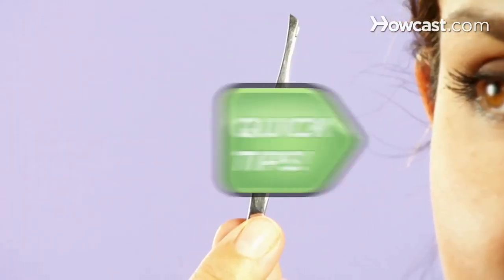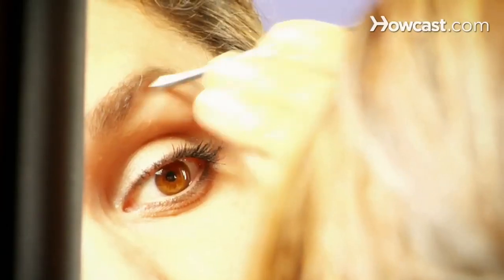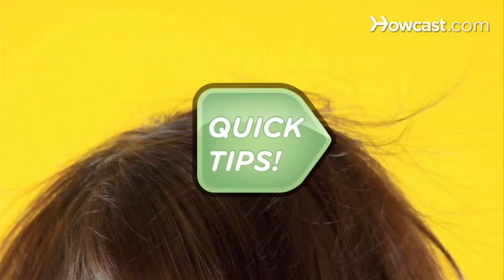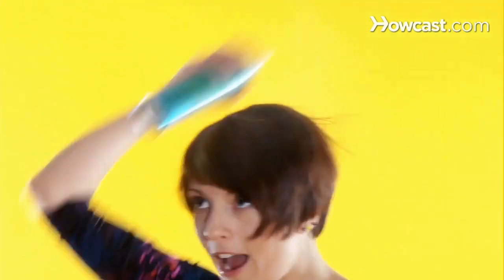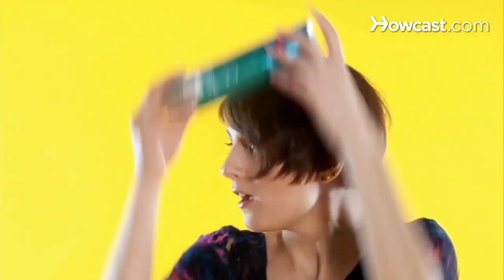Brow plucking a pain? Quick Tips: Keep your tweezers in the freezer. They'll numb as they pluck so it will hurt less. Cool. Got the frizzies? Quick Tips: Apply hair spray then roll the canister over your strands from roots to ends. It flattens out the frizz and prevents flyaways. Smooth.